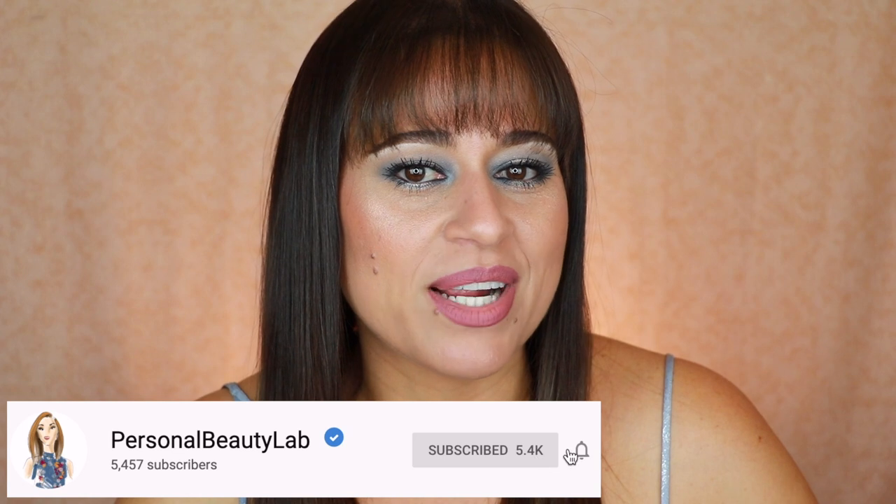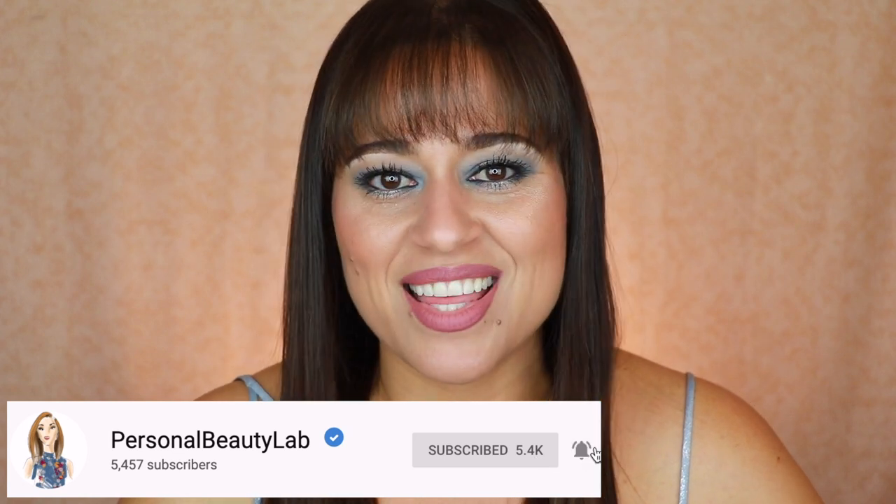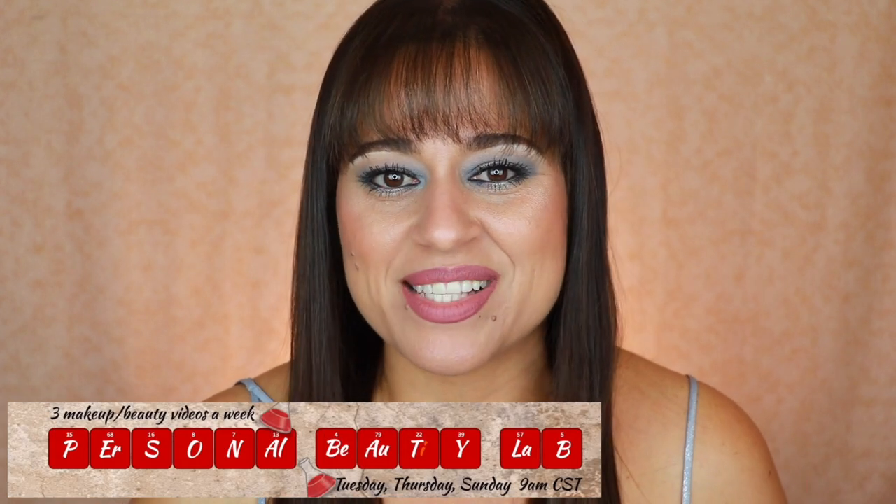Before we get into the video, if you're new here, I'm Jodi. Thank you so much for joining me. Consider subscribing to my makeup family for three brand new videos every single week on Tuesday, Thursday, and Sunday at 9 a.m. Central Standard Time. Now we have a lot of products to get through so let's get started.